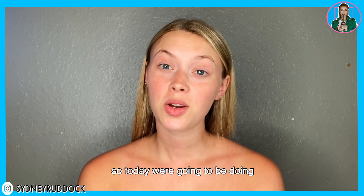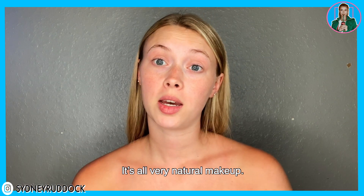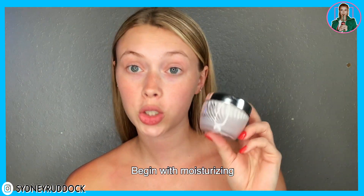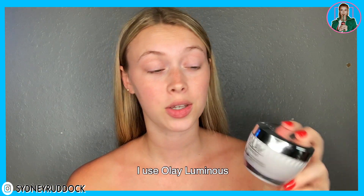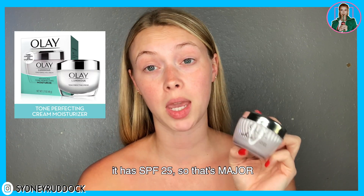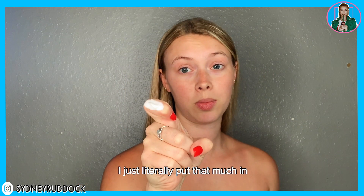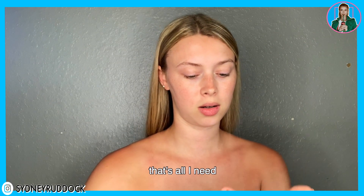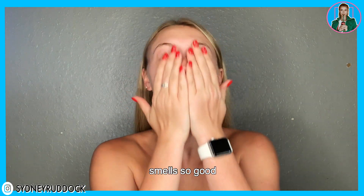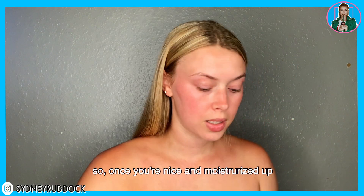Welcome back! Today we're doing model's makeup — it's all very natural. We begin with moisturizing, that is key. I use Olay Luminous, which has SPF 25, so that's a major key right here folks. A little dab will do ya — I literally just put that much, all I need. It smells so good.